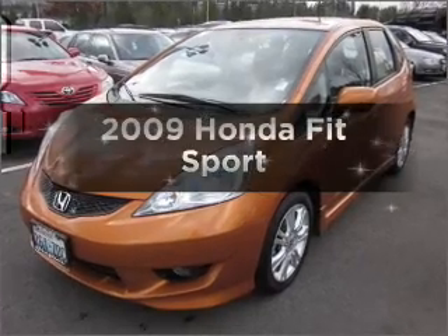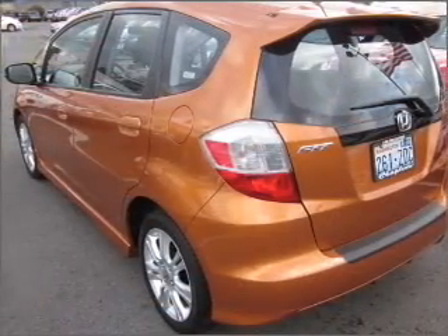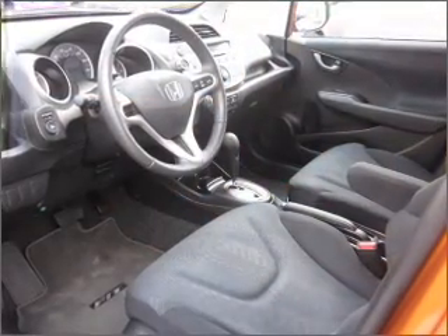Imagine yourself in this 2009 Honda Fit. This is the set of wheels you've been looking for, with an efficient four-cylinder engine that responds smoothly to its five-speed automatic transmission.